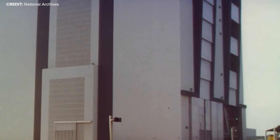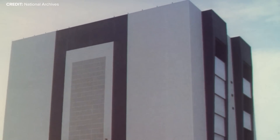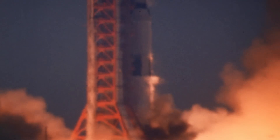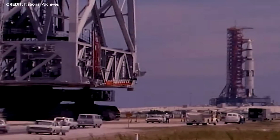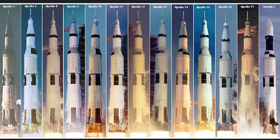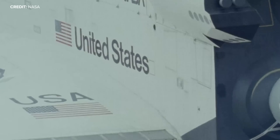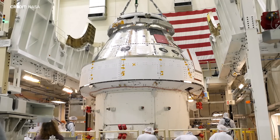At 525 feet tall, the Vehicle Assembly Building was the largest building in the world at the time, and is still one of the biggest structures on the planet. Starting with Apollo 8, Launch Complex 39 has hosted all of NASA's crewed flights from American soil, including 13 Saturn V launches, four Saturn 1B flights carrying crews to Skylab and the Apollo-Soyuz test project, all 135 space shuttle missions, and now the new Crew Dragon and hopefully the Orion spacecraft.